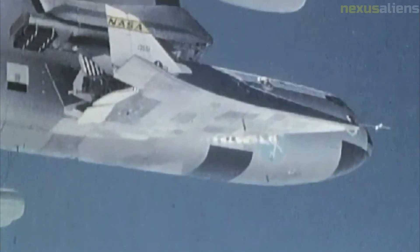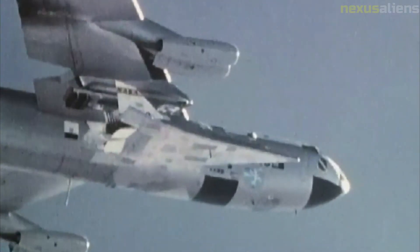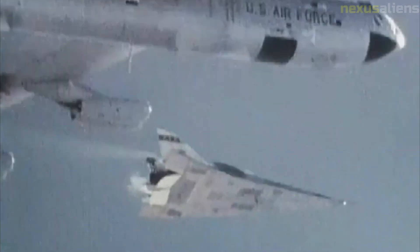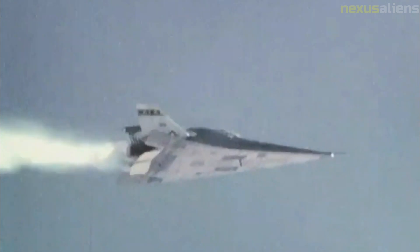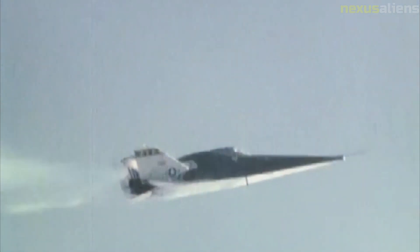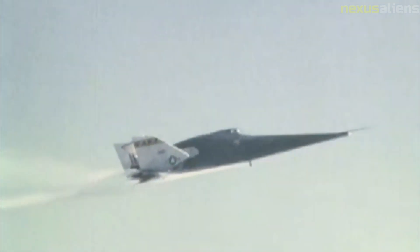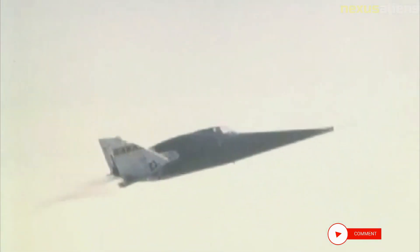Airflow separation caused the crash of the Northrop M2F2 lifting body. The IXV is a European Space Agency lifting body experimental re-entry vehicle intended to validate European reusable launchers, evaluated in the frame of the FLPP program. Although a lifting body configuration would not have been vulnerable to the wing leading edge failure that caused the second shuttle loss, such a configuration could not meet the flight envelope requirements of both NASA and the military.